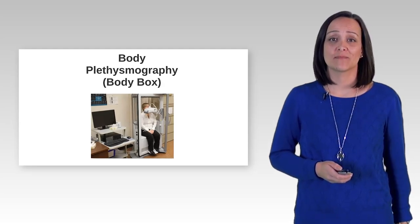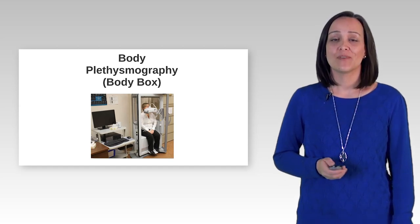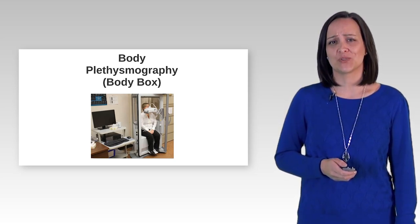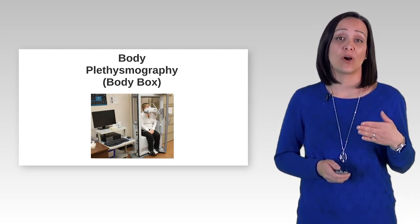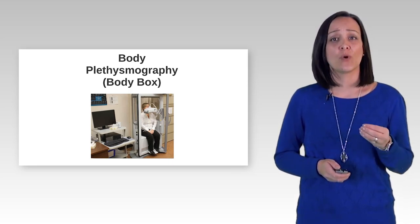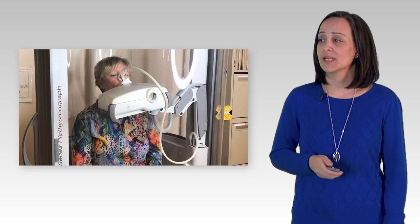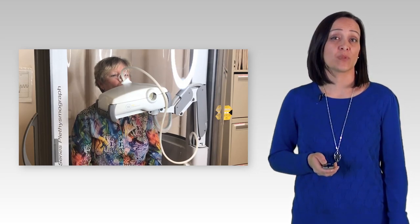Body plethysmography, also called the body box. This chamber that Lori is sitting inside is called a body plethysmograph. If you have done this test before, you will remember it because the door of the test chamber must be closed, and performing this test feels a little bit strange. You will be coached to breathe little breaths in and out against a blocked mouthpiece — you are not actually breathing, but just trying to breathe even though no air is moving through the mouthpiece. The box door is closed and she is going to start little panting breaths in and out, and that will be repeated four to six times.